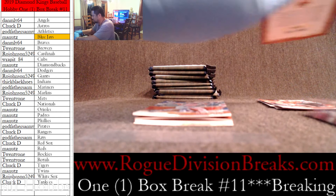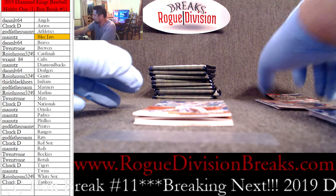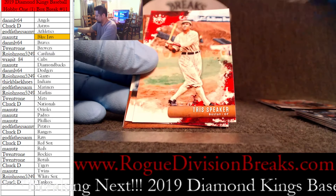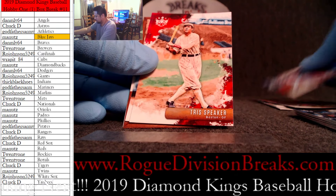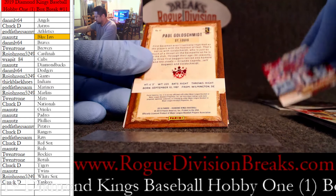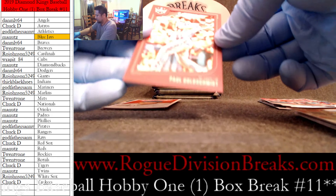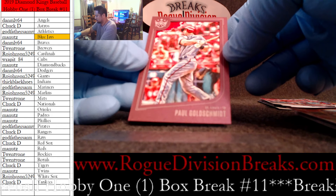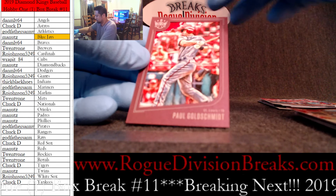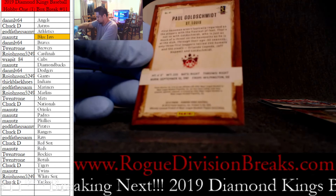There he is — Jimmy Foxx. I want to set him aside and read about him a little bit later. Alright, we got Jeff McNeil rookie, Tris Speaker, Dakota Hudson.